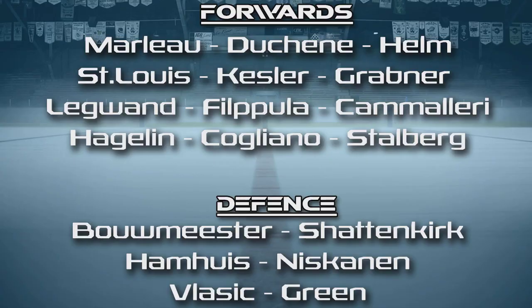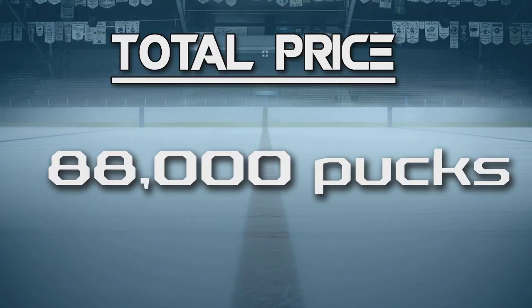So there it is — the fastest team you can ice for under 100k. The total price comes up to 88k, give or take a few rises and drops in the market. I want to mention that the strategies you saw in the video are all my strategies, so you shouldn't take them too seriously. Everyone plays differently, so those strategies might not work for everyone — in fact they might not work for anyone — but that's just how I play.